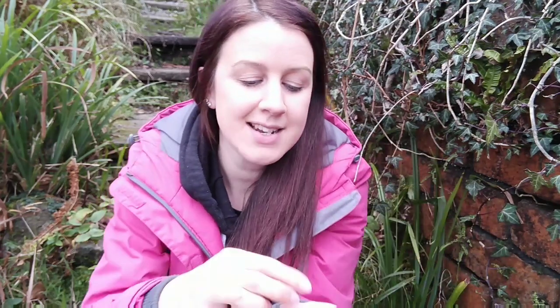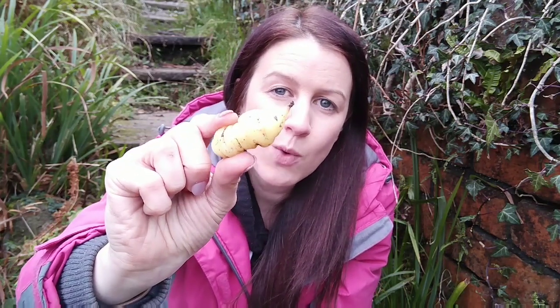Last but not least we've got oca. Oca originates from the Andes and it is a lovely little tuber. You've got pink ones, lovely creamy white ones, and a mix which is an orange and pink one, and I'm so excited to be growing these. Because it originates from the Andes it's not frost hardy at all, so you need to make sure you harvest them at the end before the first frost. If you've been growing them for a few years, all you need to do is leave a few tubers behind and mulch over the top and that should keep them going year after year. But because I've only got a couple of tubers and it's my first year, I'm going to start these off in pots indoors and then plant them outside once all risk of frost is gone.